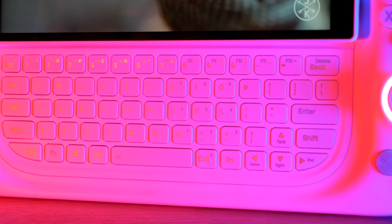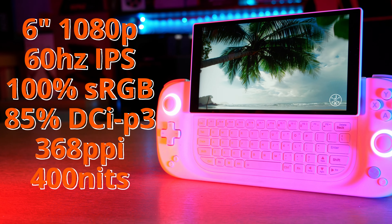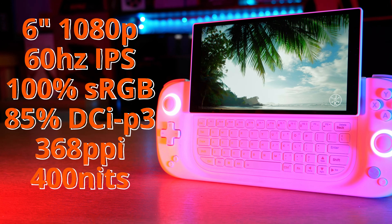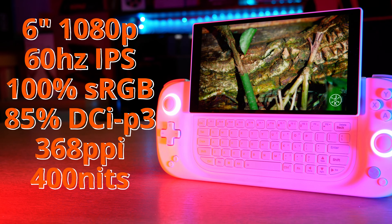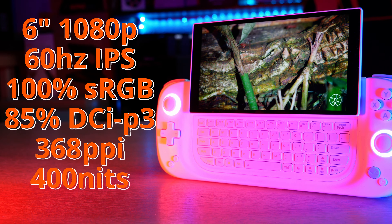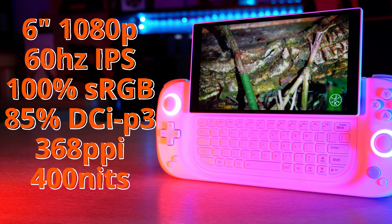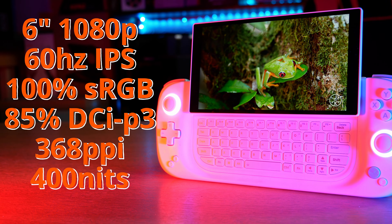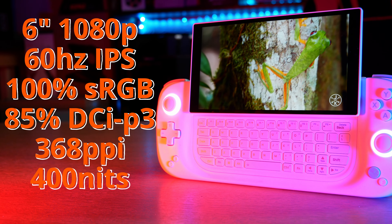Even the keyboard underneath the screen has RGB too. Talking of the screen, we have a 6-inch 1080p Full HD 60Hz display that is glorious to use for gameplay, featuring 100% sRGB colour gamut, 85% DCI-P3, 368 pixels per inch, and 400 nits brightness for fully immersive gameplay at your fingertips.